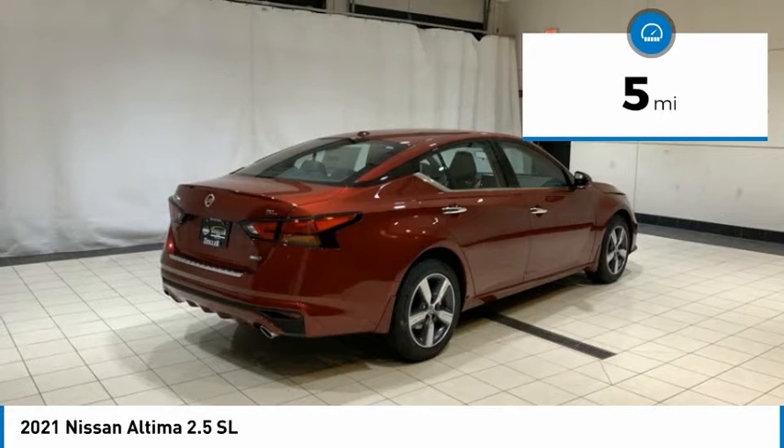Here are some of this vehicle's great options: electronic stability control, brake assist, traction control, remote keyless entry, fog lights, speed control, and four-wheel disc brakes.